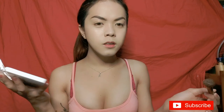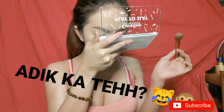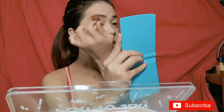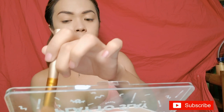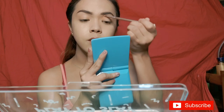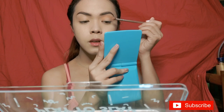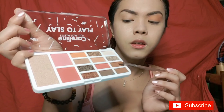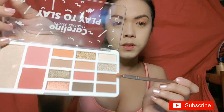It smells really good, guys — it has a nice fragrance. Usually all eyeshadows have some fallout, that's normal. For the transition shade, I'm using this one — the pigment is really nice, it applies right away. Now for my outer corner all the way to my whole lid, I'm going to use this one.